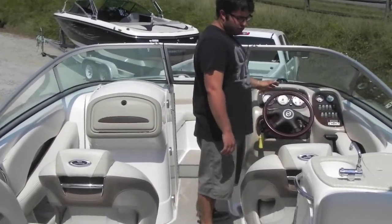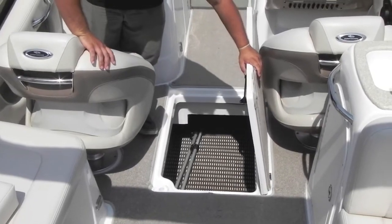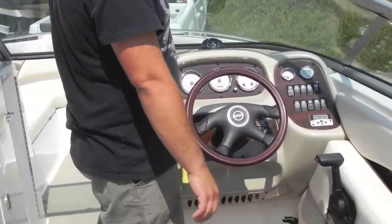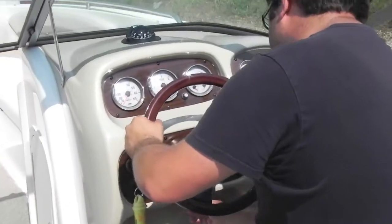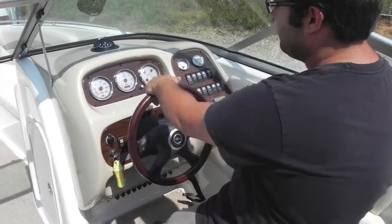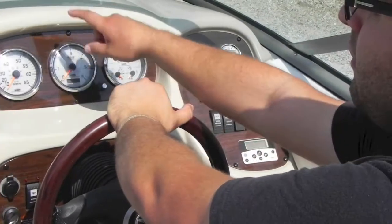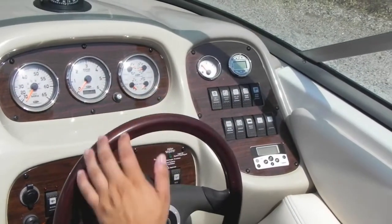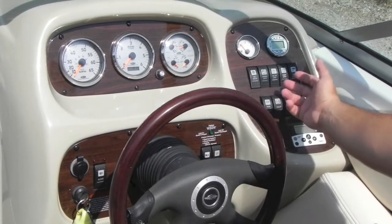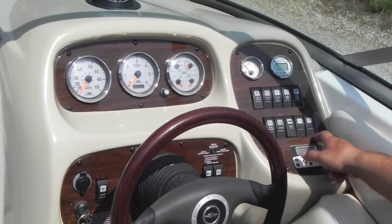You have full captain's chairs, snap-out carpet, and a very large inner floor seat locker. You have tilt steering — bumper down — so you can sit down or stand up while driving. You have all your factory gauges and switches, plus a compass — everything works. Powering up: 171 hours on it, fuel gauge, miles per hour, RPMs, trim, oil pressure, voltmeter, engine temperature gauge. All your switches: bilge, horn, blower, anchor light, docking light, engine room light. There's also a digital depth finder and a radio controller.